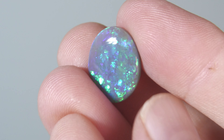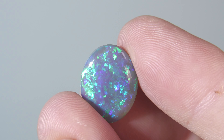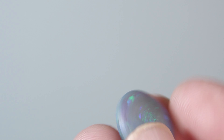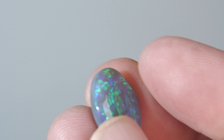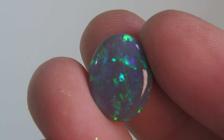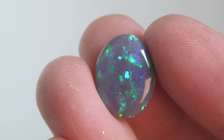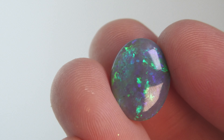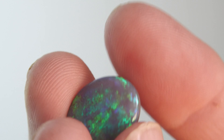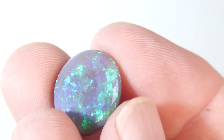Here we have a black crystal opal — it's not a doublet, not a triplet, not synthetic opal, it's 100% natural, big size, fantastic thickness. This really does tick all the boxes. It is a really really nice stone. Look how bright it is. Even in low light, look at that fire — that's what you want. It's not cheap, but it's very very hard to get something like this.